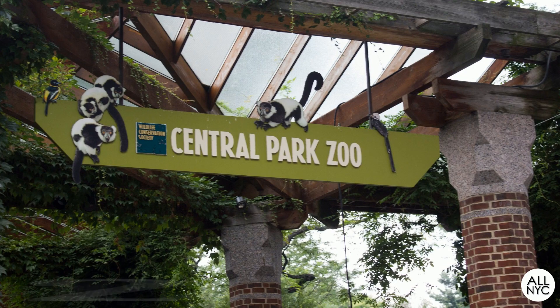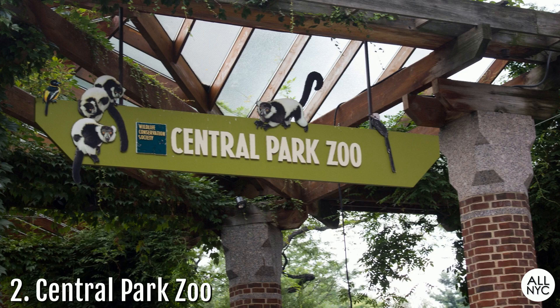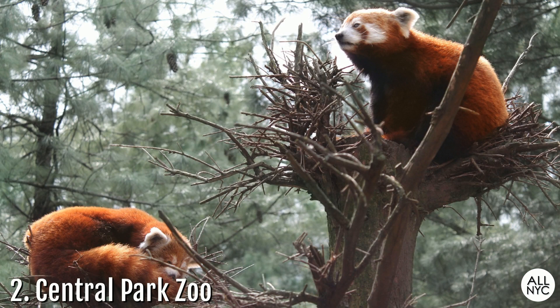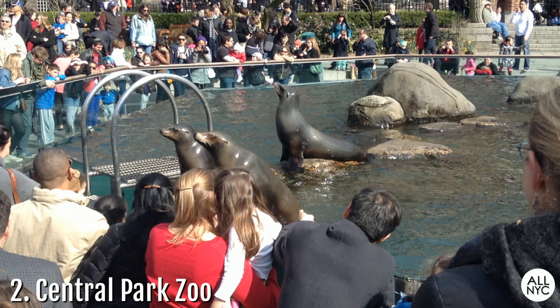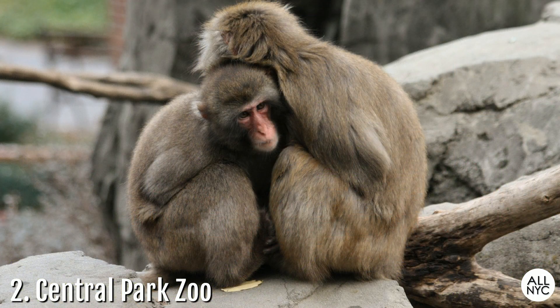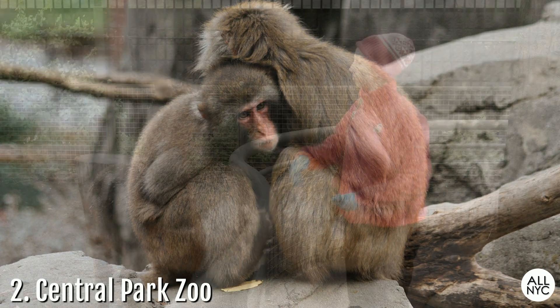Number 2: The Central Park Zoo. Originating in 1864 and located off of East 64th Street, this small zoo is the first known public zoo in New York City. Open all throughout the year, you'll find over 130 species of animals, including sea lions, penguins, reptiles, farm animals, and so much more. Over the years, many of the animals have become cherished members of the New York community and have held a special place in the hearts of many New Yorkers.